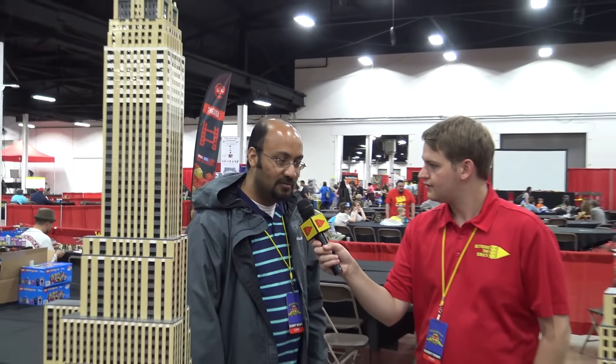My name is Deepak. I live in Allentown. So these are the Lego buildings that I've done.